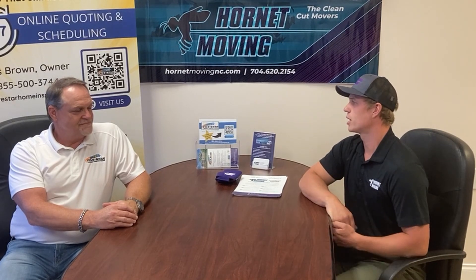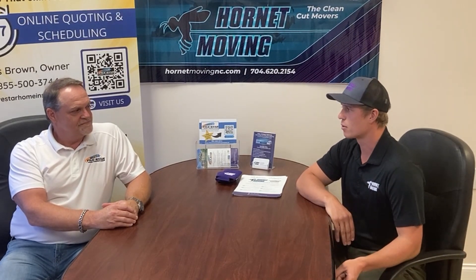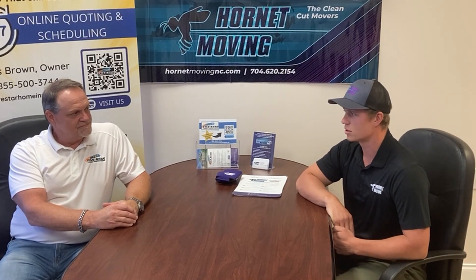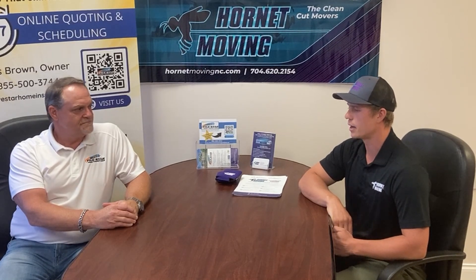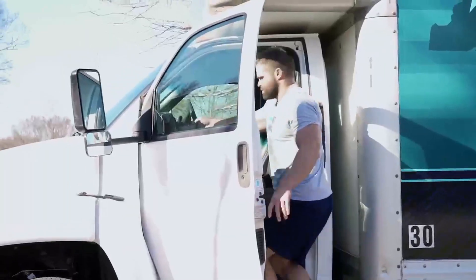Not only that, but we try to do things the right way around at our shop. Whether it's fair hourly rates that we prorate down to the minute, whether it's in-house training and professionalism, background checks on all employees, clean-cut, athletic movers that you're going to receive who are friendly and customer service oriented.